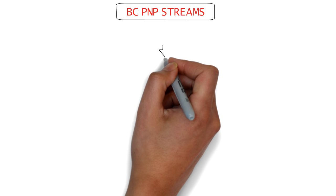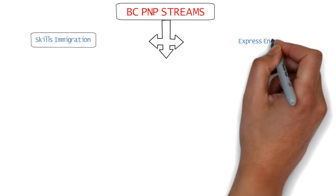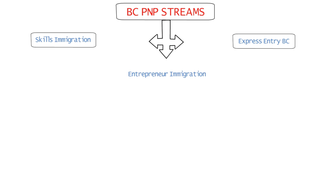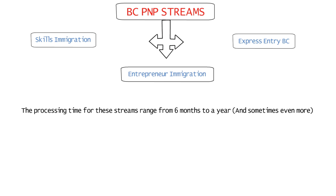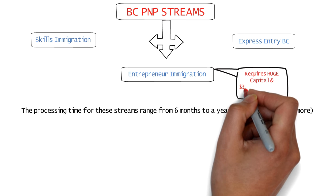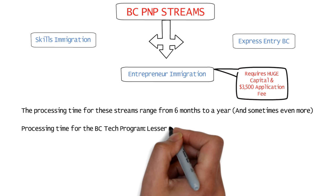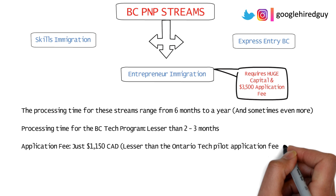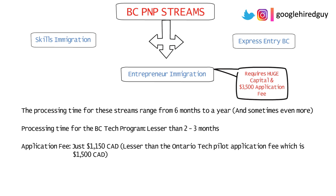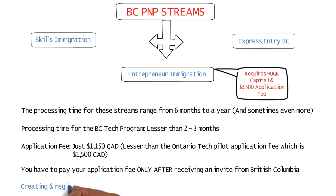The BC PNP consists of three other streams: the Skills Immigration Stream, the Express Entry BC Stream, and the Entrepreneur Immigration Stream. Processing times for some of these streams range from six months to a year or even more. The Entrepreneur Immigration Stream requires a huge capital investment along with a more expensive application fee of $3,500 Canadian dollars. The BC Tech Program processing time, on the other hand, is less than two to three months, and the fee is just $1,150 Canadian dollars — even less than the Ontario Tech Pilot application fee of $1,500 Canadian dollars. You have to pay your application fee only after receiving an invite from British Columbia, and creating and registering your profile on the BC PNP website is absolutely free.